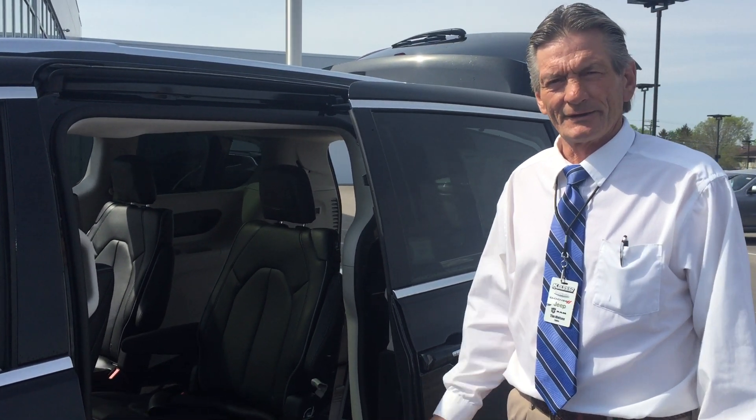There are many more things, but come out and enjoy the IIHS number one pick — the Chrysler Pacifica. Thank you.